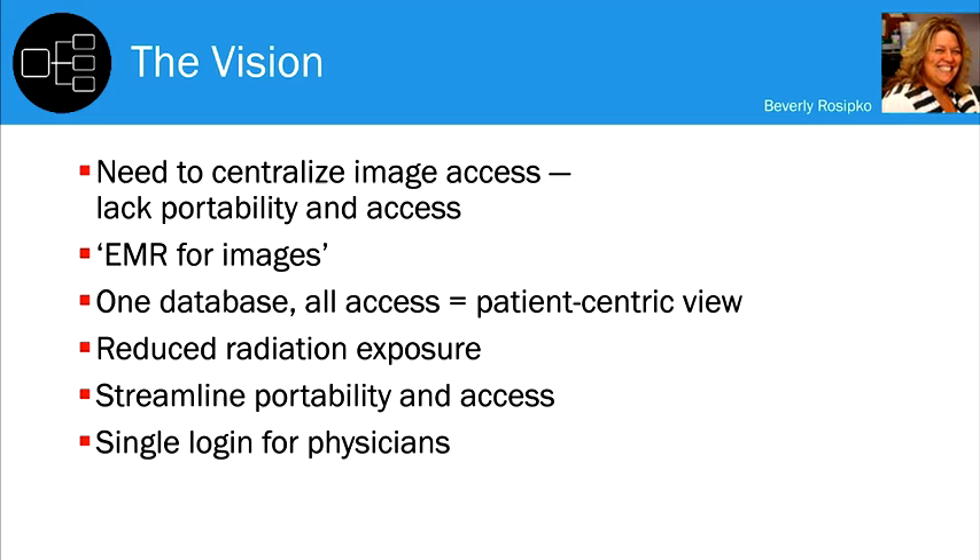I refer to it as an EMR for images, because that's really what it is — it brings all your imaging into a single database. Regardless of where images are obtained, they are available for anyone to see. Regardless of where a patient goes, that information is available to clinicians, providing a better patient-centric view. There are also benefits such as reduced radiation exposure, and the portability and access to records is really streamlined with the system.